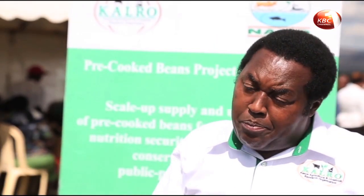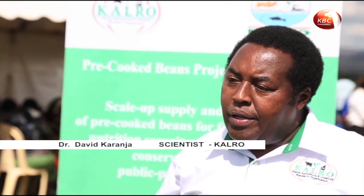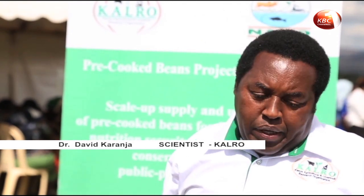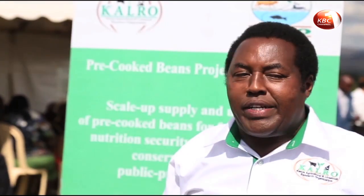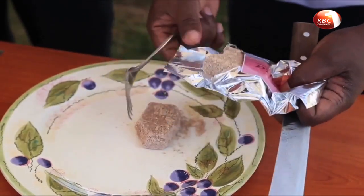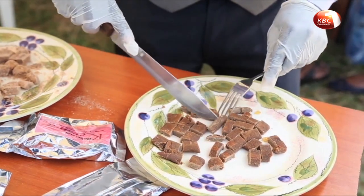What you simply do: take the bean, soak it in hot water. If you want to cook ugali, be cooking ugali. When the ugali is ready, put your beans on a plate, add tomato sauce, and you eat your ugali or your chapati, and you are done.